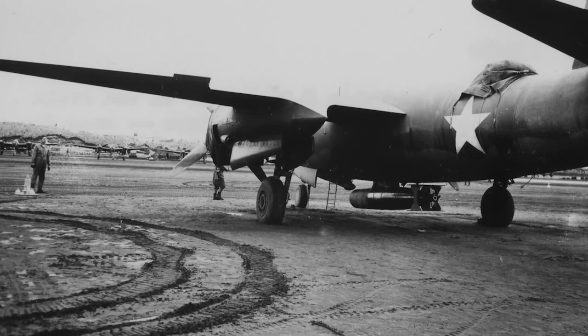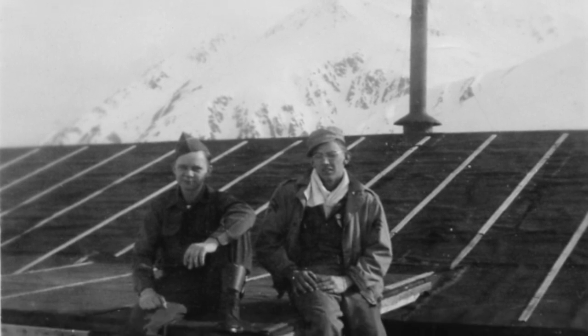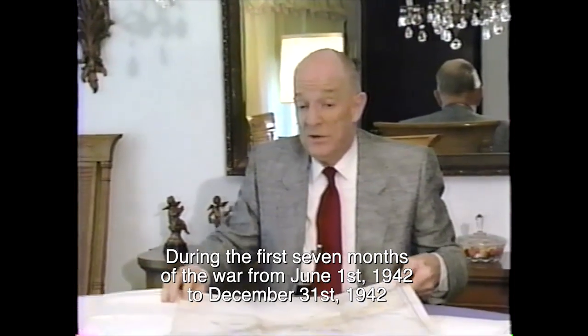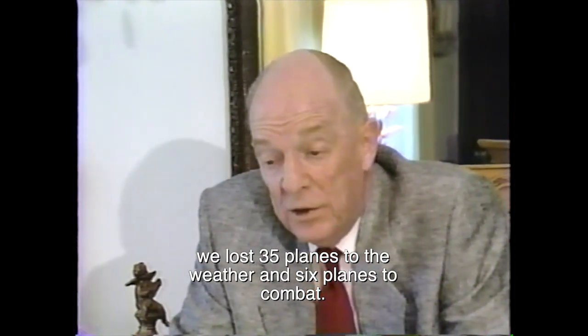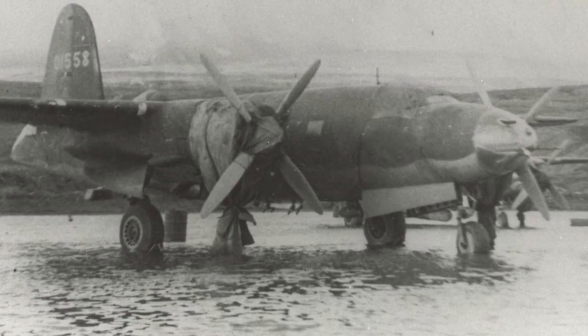The Marauder served for 18 months in the brutal Alaskan weather. The B-26s were used to attack the Japanese installations on Attu and Kiska on a fairly regular basis. The frigid Alaskan environment was more deadly than the enemy. One crew member remarked, 'It was damned cold. I wouldn't want to take a brass monkey up there today.' During the first seven months of the war, from June 1 to December 31, 1942, we lost 35 planes to weather and six planes to combat. The B-26 was pulled out of the Aleutians in 1943.